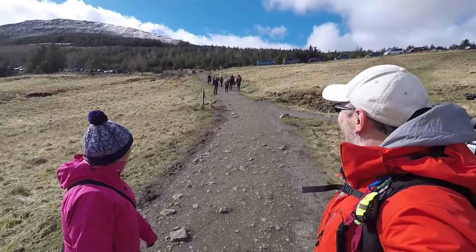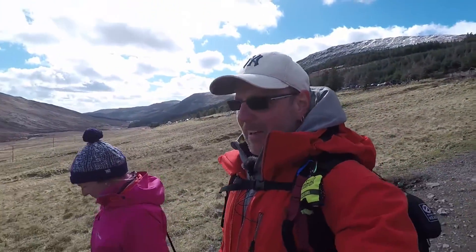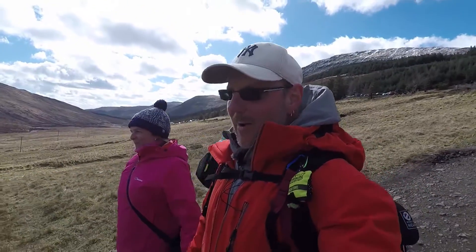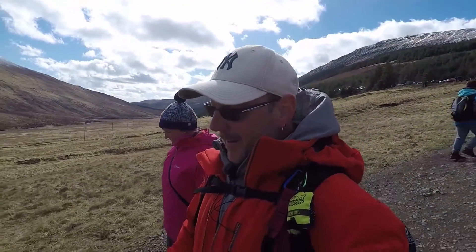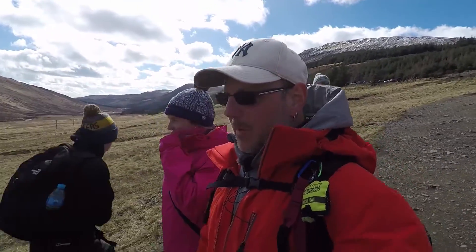You get some funny looks from people when you've got a camera in your hand and you're talking to yourself. But I'm getting used to it now. I try and drag them into it as well, then it doesn't really matter. We're going to head down here now. We've parked in the car park, so that's not too bad.